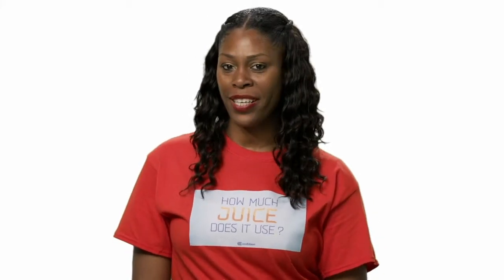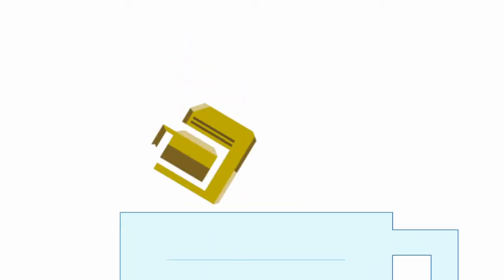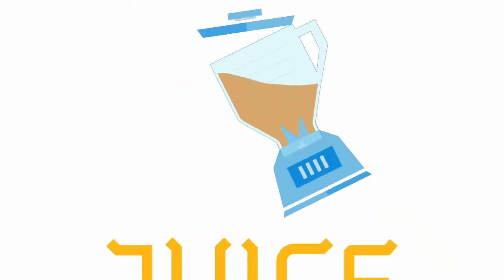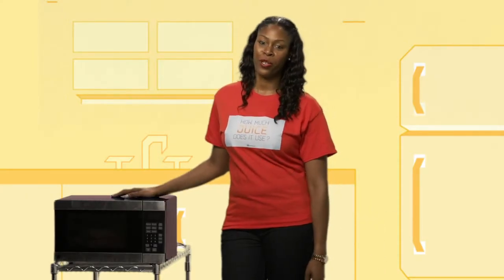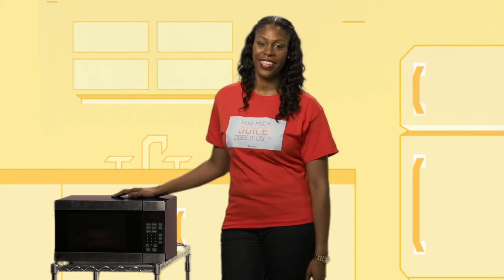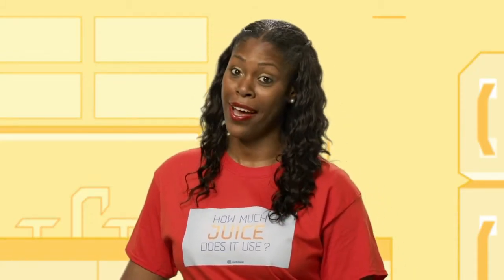Hey, I'm Johari, and we're going to find out how much juice does it use? Folks have been using the microwave to cut corners with cooking since 1967. Whether it's defrosting, reheating, or just warming up, these things definitely save time.